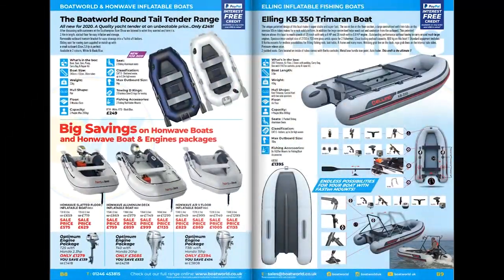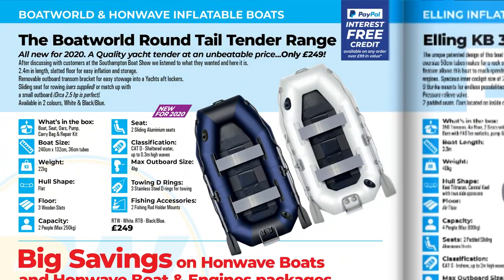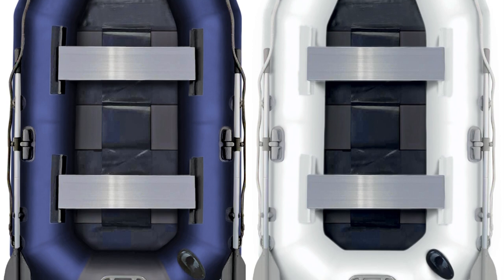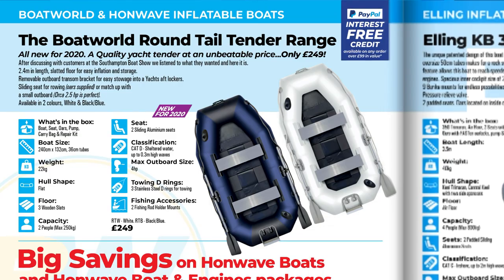Something we learned from the Southampton Boat Show, speaking to our customers, was to develop a round-tail type of tender boat with a removable transom board for the outboard bracket, so it's easy to stow away in a locker on the boat. We've got that covered this year, with a 2.4 metre slat-floor round-tail boat in a couple of versions. It will also double up as quite a handy boat for fishermen.